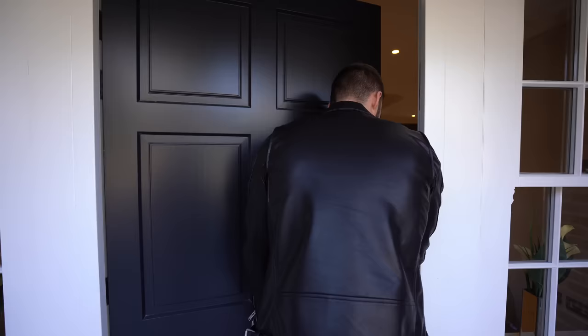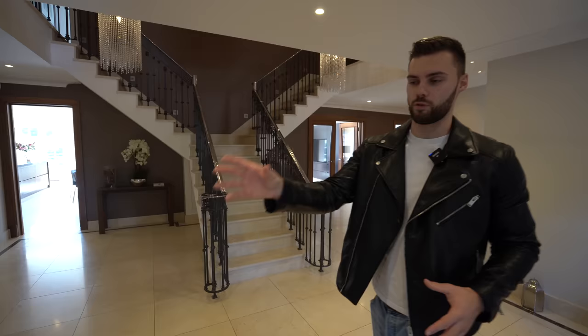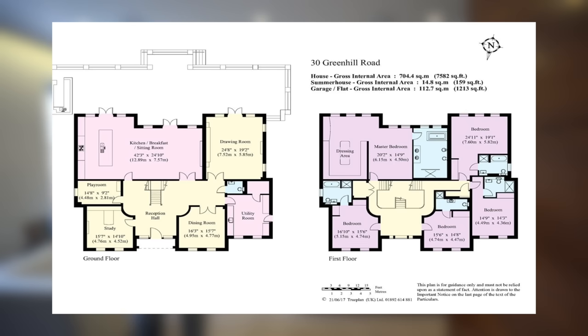All right, we're starting the tour in the entrance hall inside. We've got the centre staircase here, and from this area is the study. Let's pop the floor plan up on the screen before we get into the tour — pause and hold if you want to check it out.